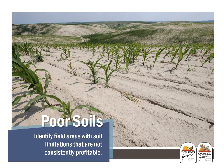With high corn prices, some farms thought they could raise crops on marginal land. Many times, though, poor farmland will not make an acceptable return on investment for the grower or the operator. We could identify some field areas with soil limitations that are not consistently profitable and target those areas to use Conservation Reserve Program practices.